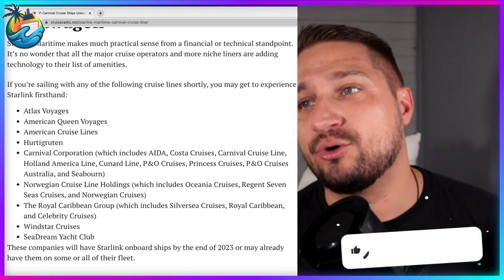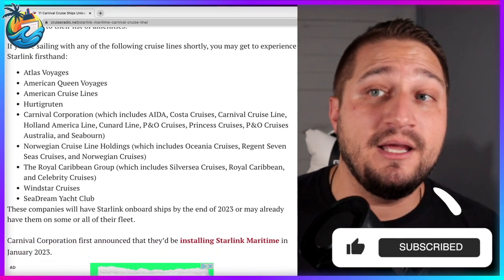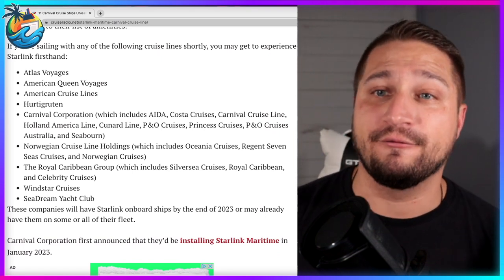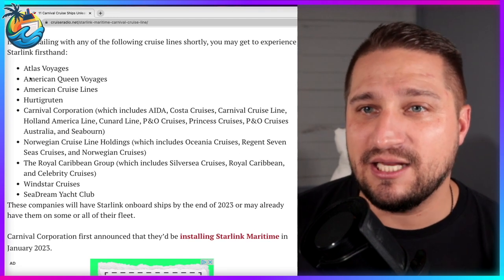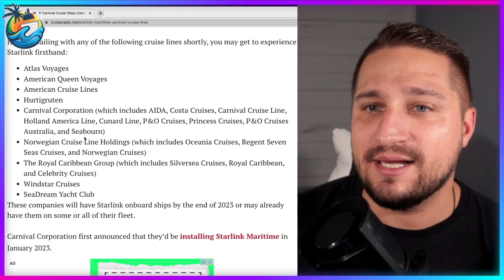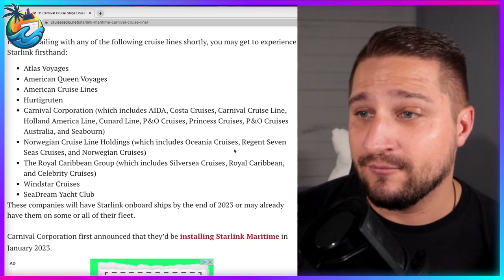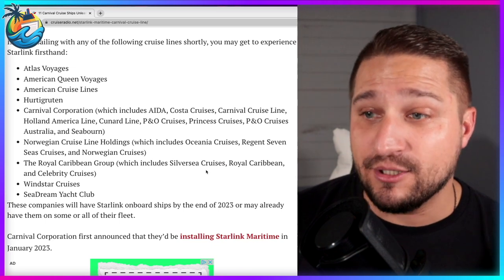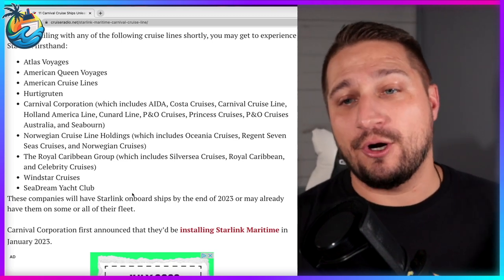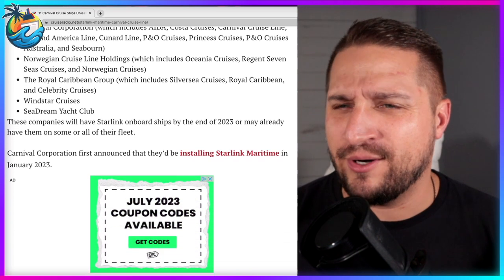It's no wonder that all the major cruise operators are adding the technology. If you're sailing with any of the following cruise lines in the near future, you might get to experience Starlink yourself. The list includes Carnival — which covers Aida, Costa, Holland America, Cunard, P&O, and Princess — Norwegian, Oceania, Regent Seven Seas, Royal Caribbean Group, Silversea, and Celebrity. Most of the big names are going to Starlink. It wouldn't surprise me if MSC got with the program one of these days and hopped on the Starlink train.